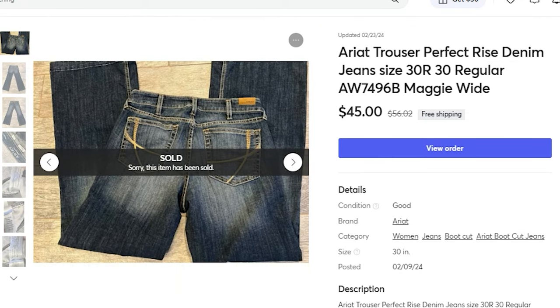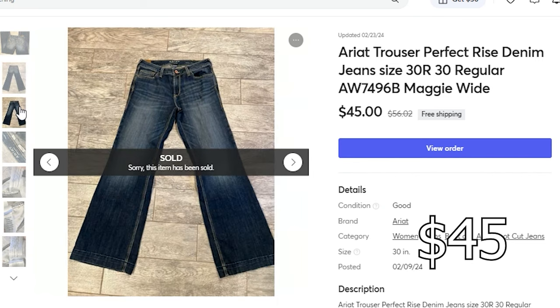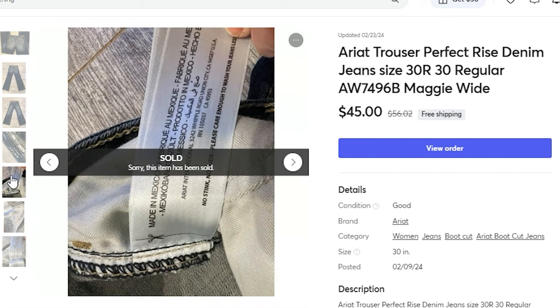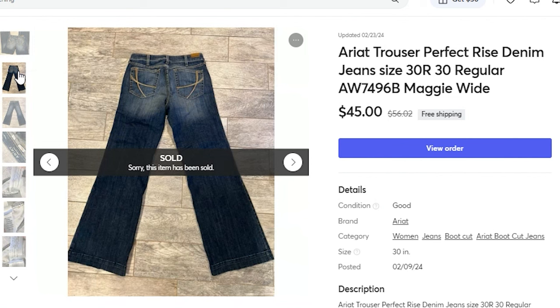Next, hopping over to Mercari — I sold another pair of Ariat trouser jeans. I paid $4.50 for this at the Goodwill. It sold on a best offer of $45. I do offer free shipping on Mercari. Back in the day, when Mercari increased their shipping charges, my sales tanked, so I went through each listing and offered free shipping, which did spark sales. If something's not working in your business, don't keep doing the same thing — change it up. My profit on this pair of jeans was $24.84 and they sold within two weeks of listing.